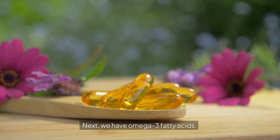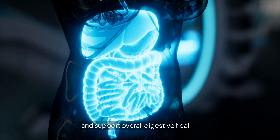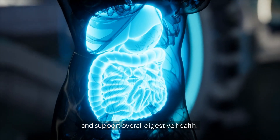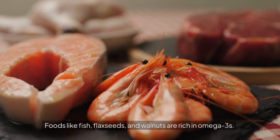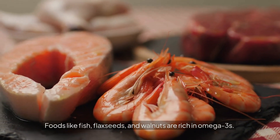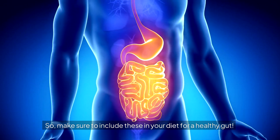Next we have omega-3 fatty acids. These healthy fats reduce inflammation in the gut and support overall digestive health. Omega-3s can help manage conditions like inflammatory bowel disease. Foods like fish, flax seeds, and walnuts are rich in omega-3s. So make sure to include these in your diet for a healthy gut.